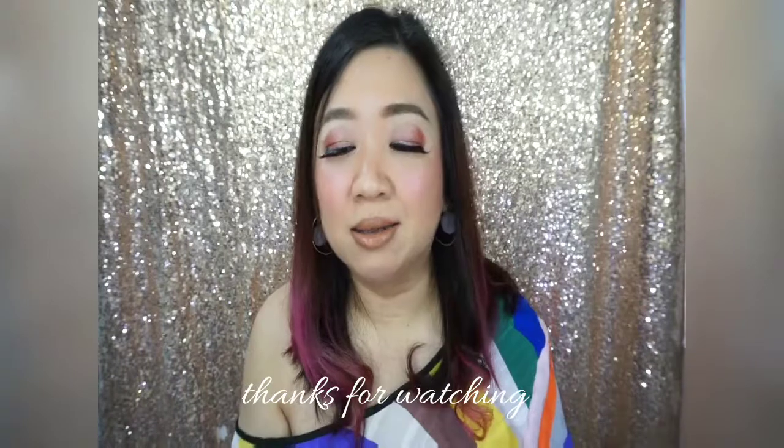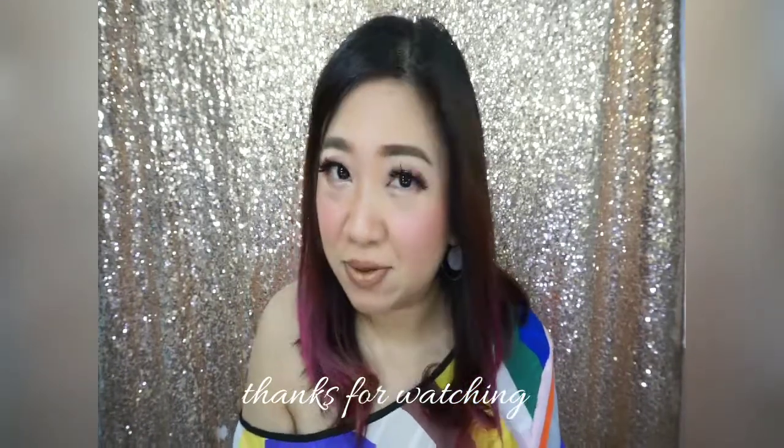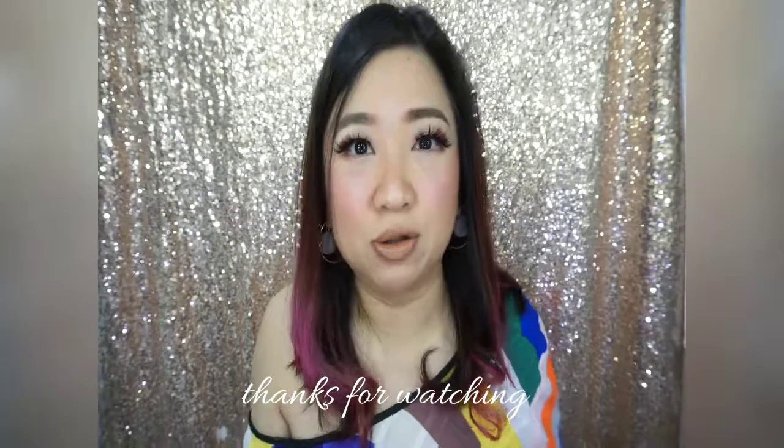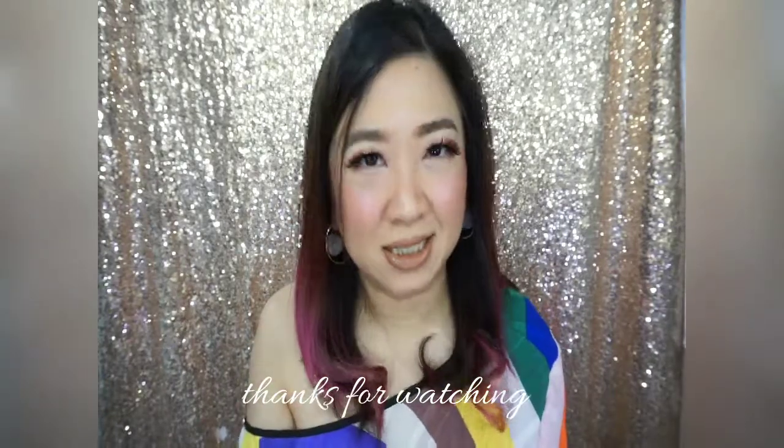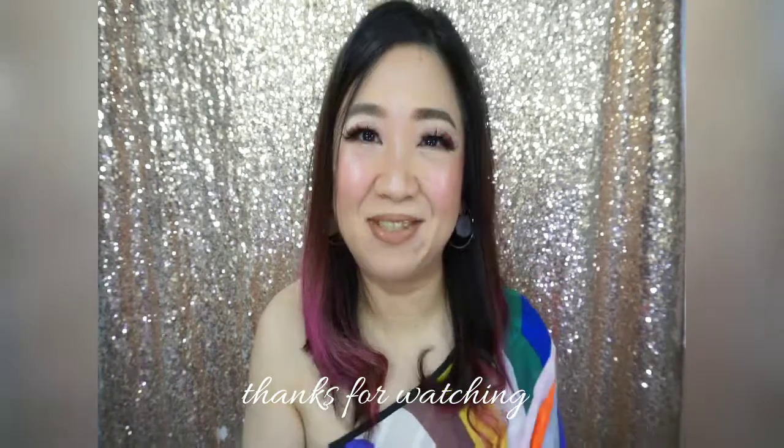Thank you so much for watching the video. I know there are already a lot of reviews about NUX out there, but this is my first time trying it. If you happen to try all of them — the shower oil, the lotion, and the oils — you'll get a full top-to-toe experience, even for the hair as well. I think you will enjoy it. It makes you feel comfortable, your skin feels and looks good, it's healthy, glossy — but not in an oily or greasy way. It's just moist and looks really happy. Thanks for watching, bye!